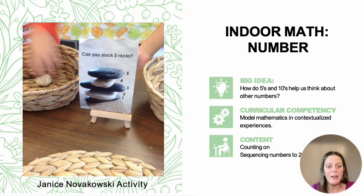Our first example is indoor math exploring numbers. This was an activity from many years ago when I was teaching in Richmond and was lucky to have Janice Novikowski as my librarian. She came in and did a prompt for our K–1 learners with a simple picture that said, 'Can you stack five rocks?' with a basket of rocks. The big idea was how fives and tens help us think about other numbers. The curricular competency was modeling mathematics in contextualized experiences, and the content was counting on and sequencing numbers to 20. We were doing one-to-one correspondence — can they count to five, can they balance? It seems simplistic, but it was a lot of deep learning for those kindergarten students.